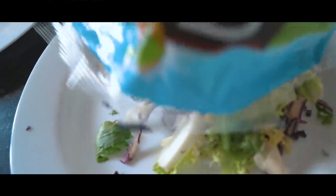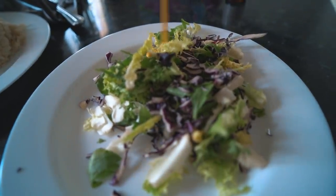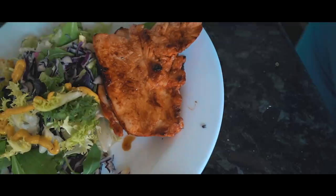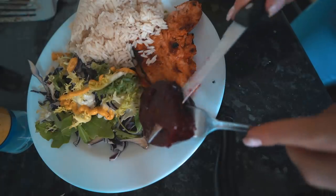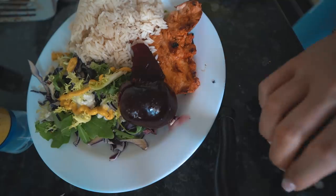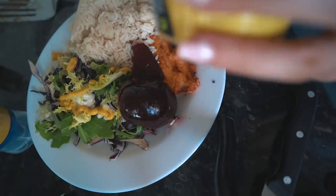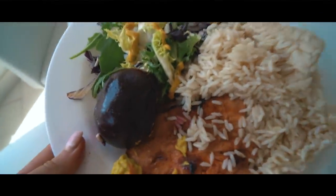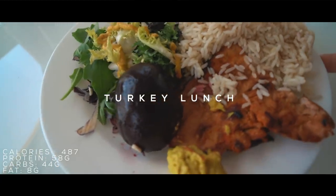I'm just going to have some mixed salad with some mustard sauce and a bit of beetroot. Then I'm going to have some of this Marrakesh sauce on this — I tried it yesterday, it's so nice, I've gone through it so quick. Here is the lunch — how nice does this look? Something a little bit different.